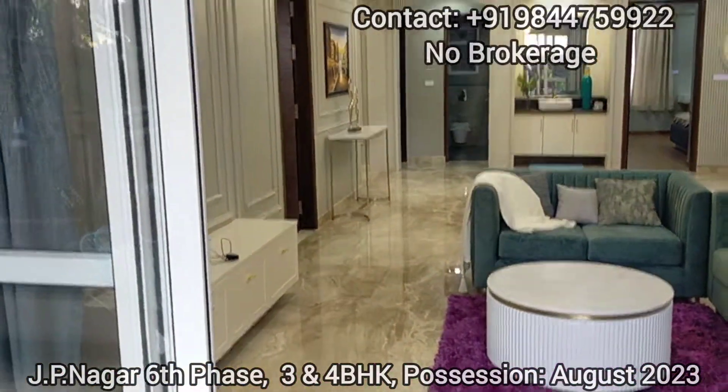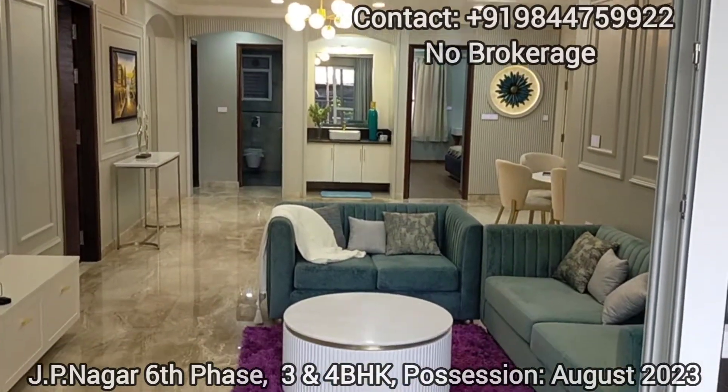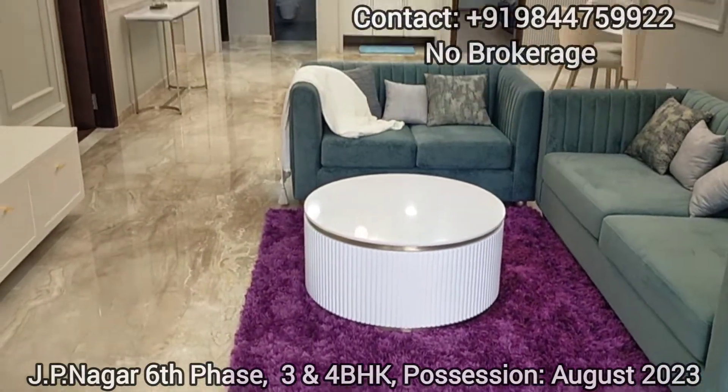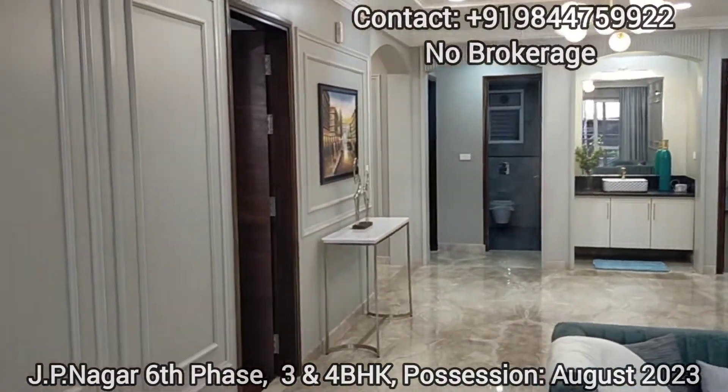From the balcony you can observe the larger living space. This is the full living space, and this is the view from the balcony towards the inside of your flat.